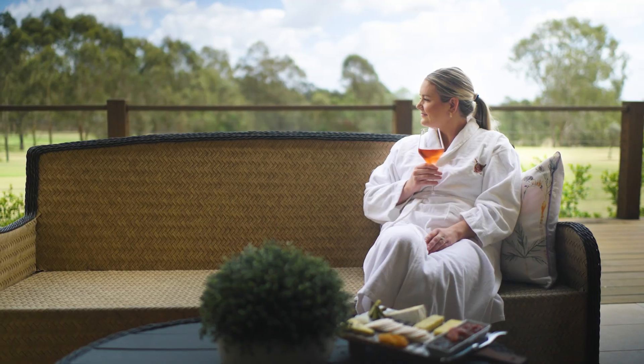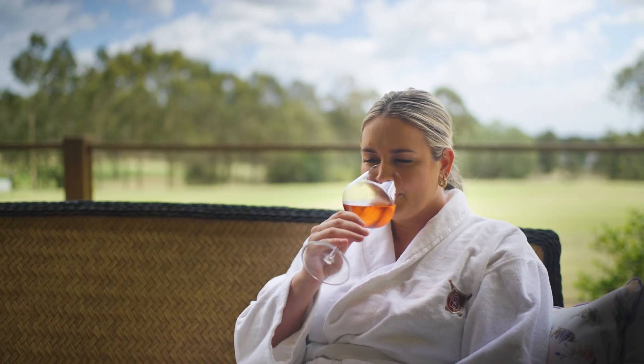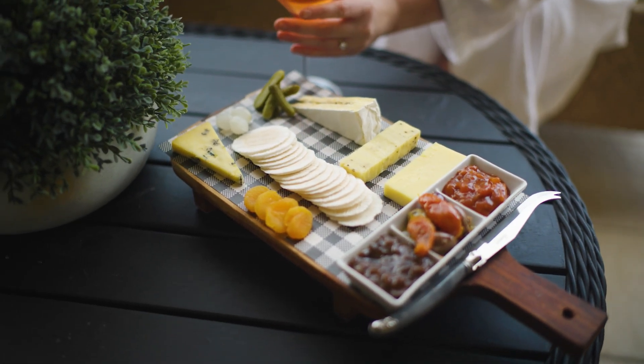We have the best of the best, so we stock the best products — Hunter Valley sourced cheeses, Hunter Valley wines.